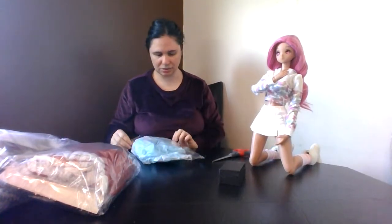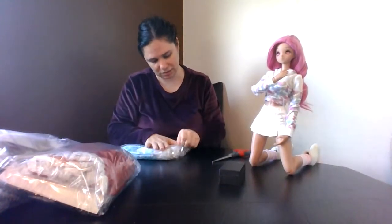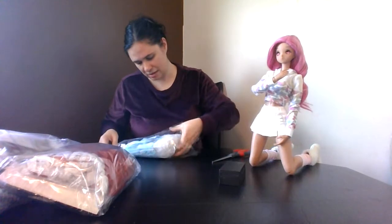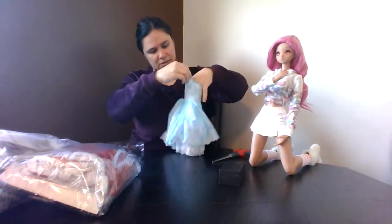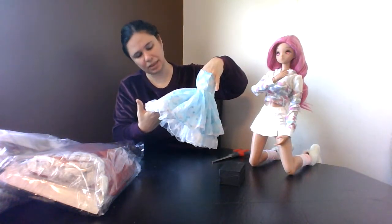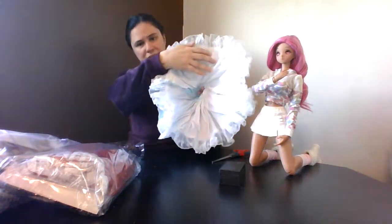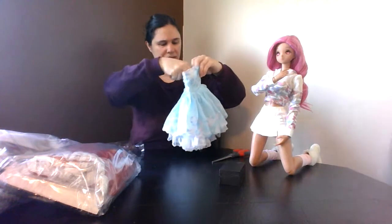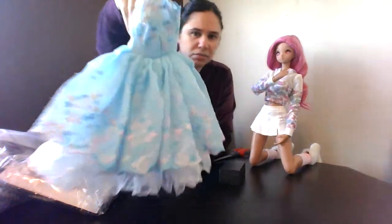So this is a cute little blue dress. I want to say this is Obitsu 50 centimeter size, though it could be one-third size. It's pretty fluffy and it has embroidered pink, white, and blue flowers on the bottom. Inside is just white. It looks like 50 centimeter to me — there's a close-up of the embroidery there, it's all around, and then the white petticoat also has some embroidery going on.